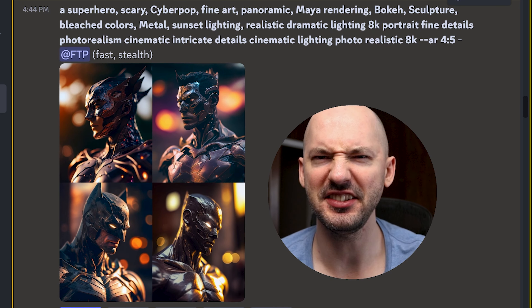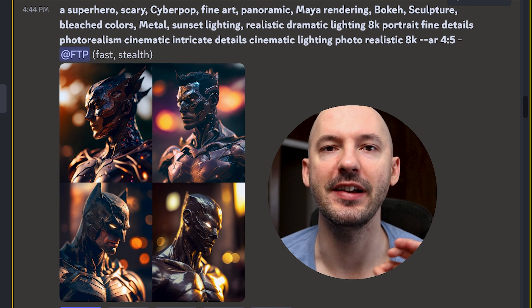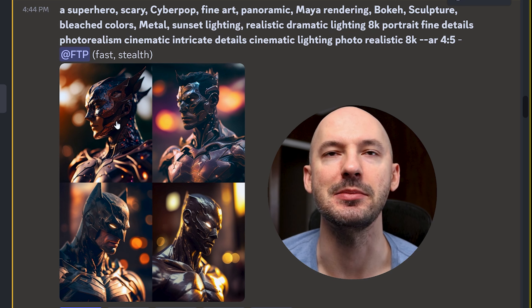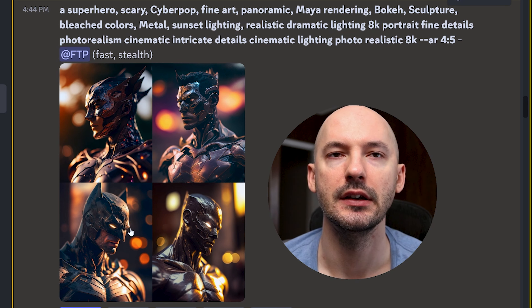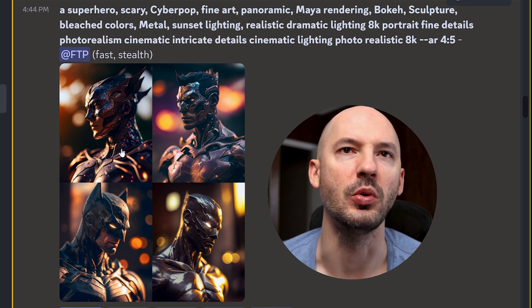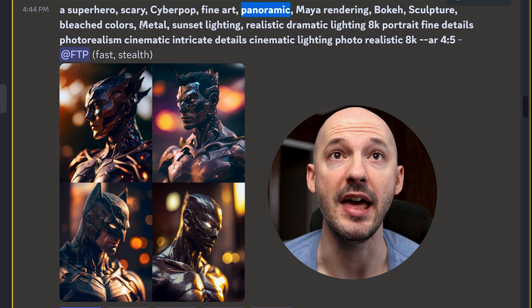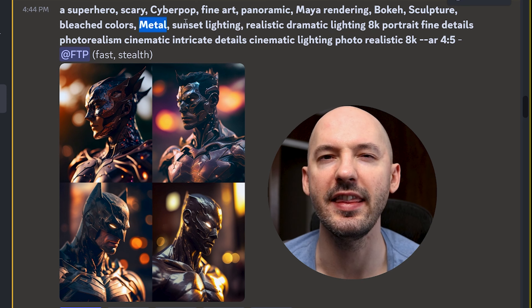Oh my God — look at them. I can't prevent my voice from becoming high pitched when looking at these. The lighting gets me every time. Goosebumps right now. Number three — Batman is amazing. But number one, that's just so epic. Definitely not panoramic. Metal — that might have come through. Wouldn't that be pretty cool if one day we can just capitalize words to give a little extra weight instead of making it multi-prompt?